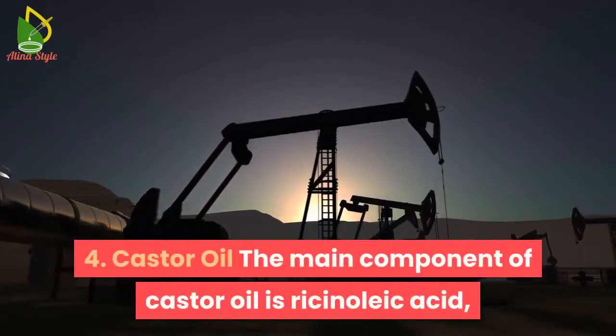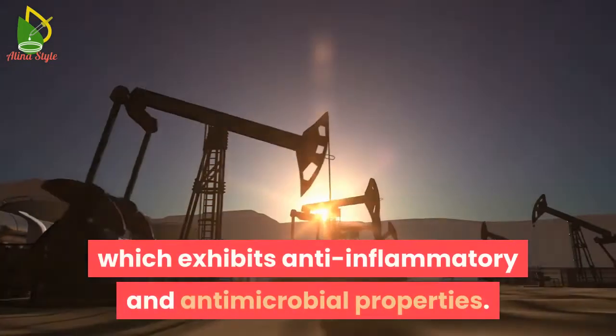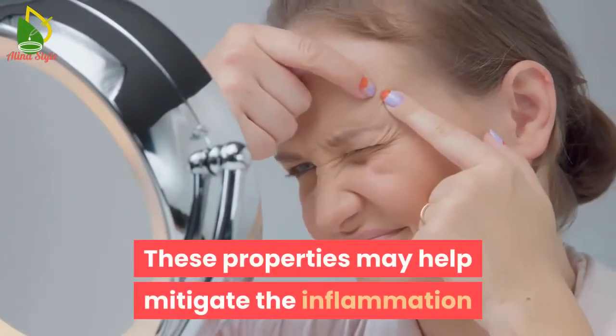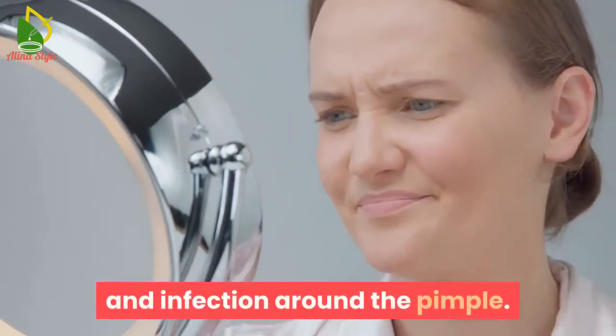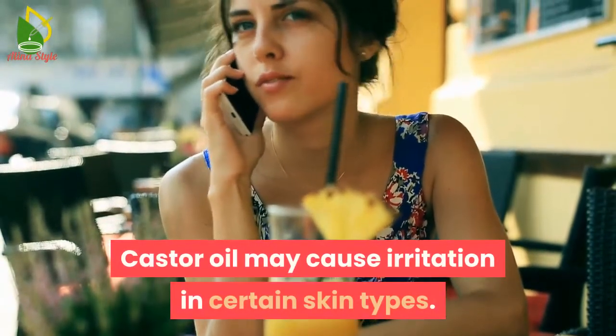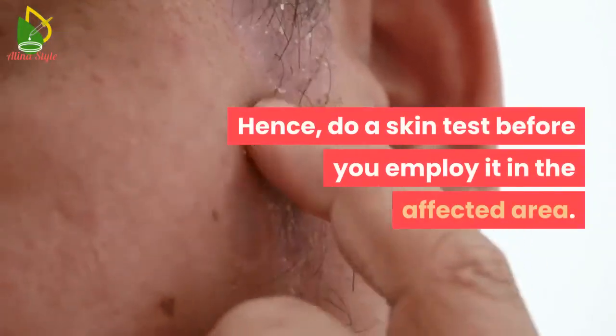4. Castor oil. The main component of castor oil is ricinoleic acid, which exhibits anti-inflammatory and antimicrobial properties. These properties may help mitigate the inflammation and infection around the pimple. Castor oil may cause irritation in certain skin types, so do a skin test before you apply it to the affected area.